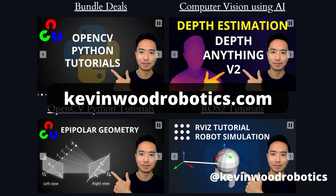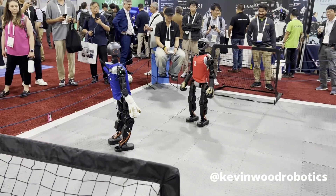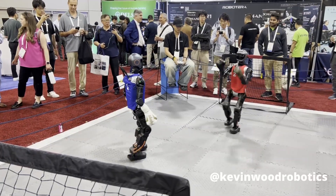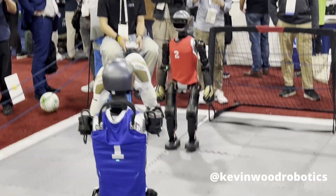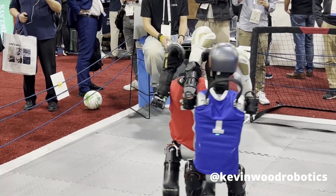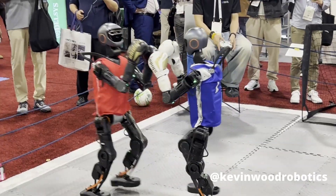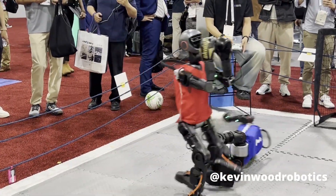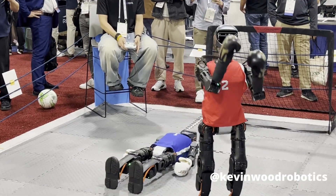And if you're completely new to robotics, make sure to check out kevinwoodrobotics.com. Next up, we have Booster Robotics. They put on a super nice entertaining show for us with two robots being teleoperated fighting each other. Let's see who's going to win — and looks like we have a winner.